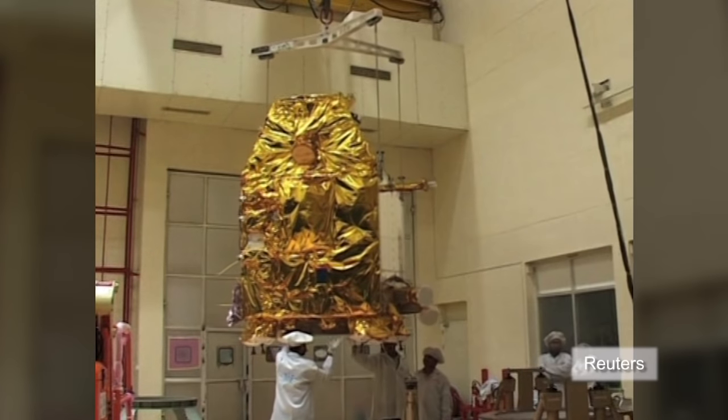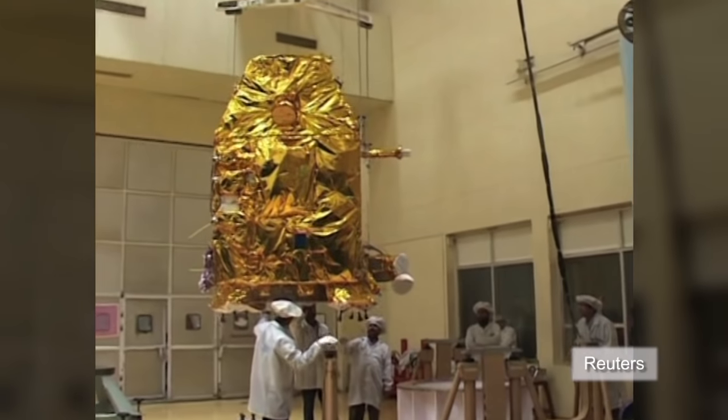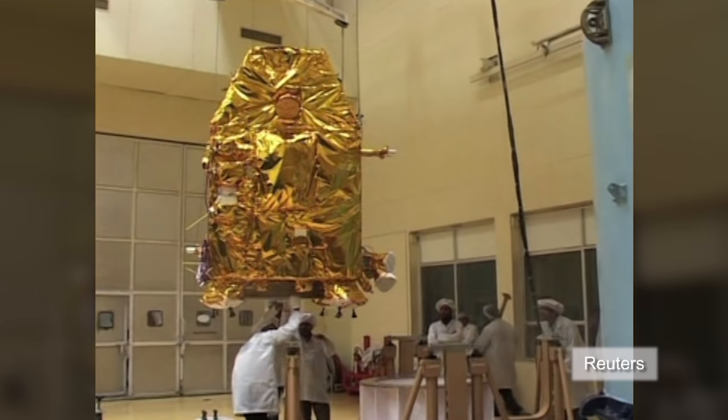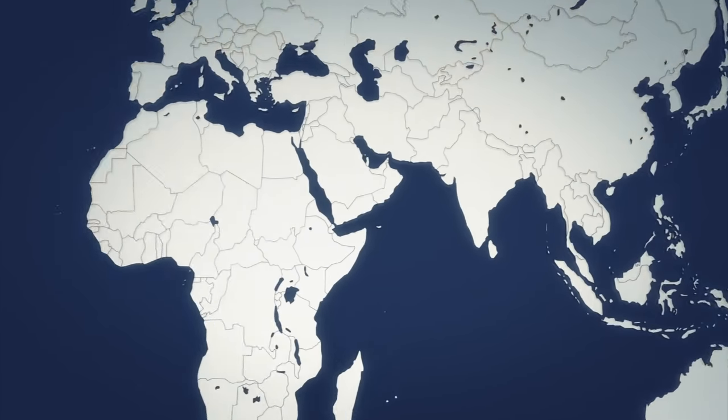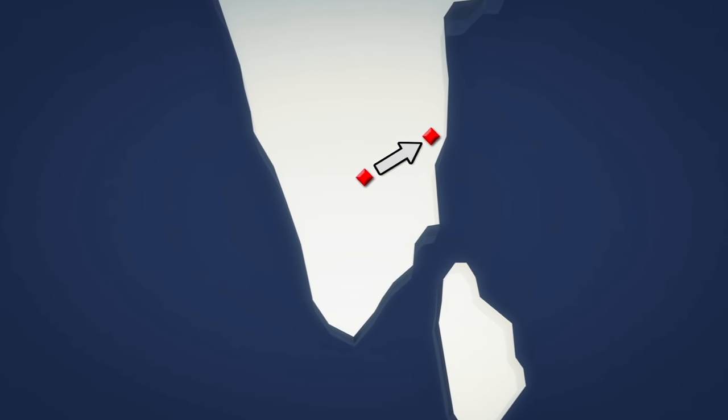The Indian Space Research Organization has announced the launch date for its most ambitious project yet, the Mars Orbiter mission. India's Mangalyaan satellite has moved from its testing center in Bangalore to Sriharikota on the East Coast, where it will launch on October 28th.